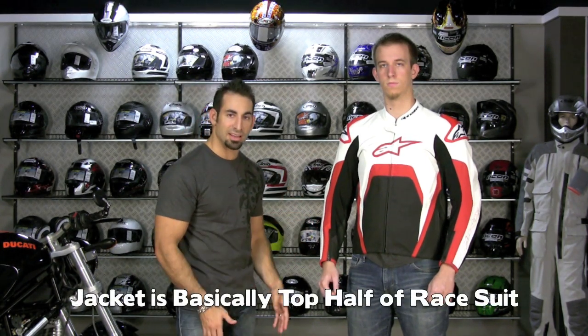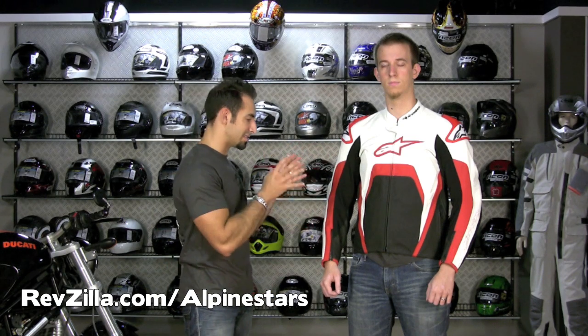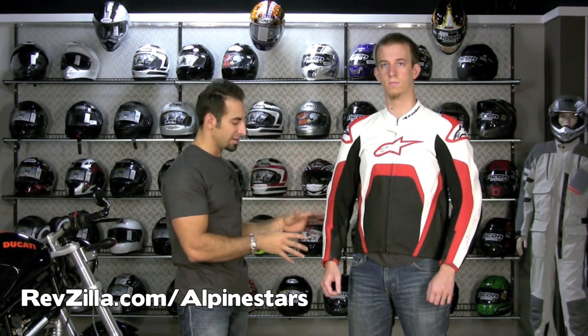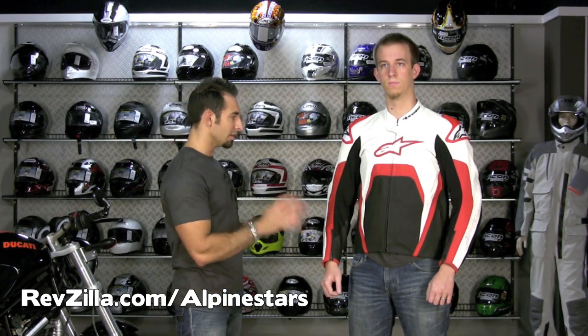Basically what you're going to see is the top half of a two-piece suit. Throw a pair of Apex pants with some sliders on with this guy, full 360 zip, and you're ready to go on the track. This suit is built for somebody who is a serious sport bike rider, rides very aggressively, or likes the flexibility of a two-piece suit.